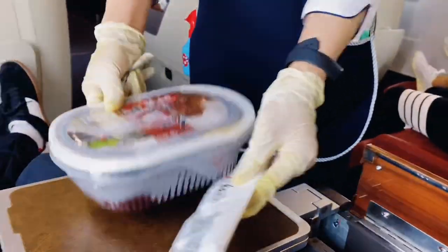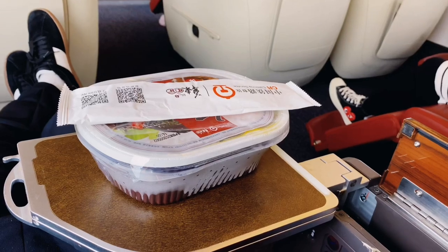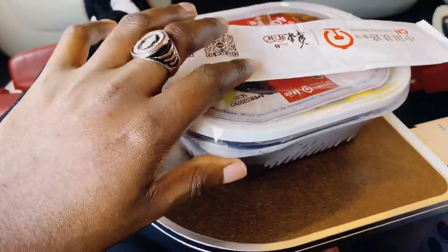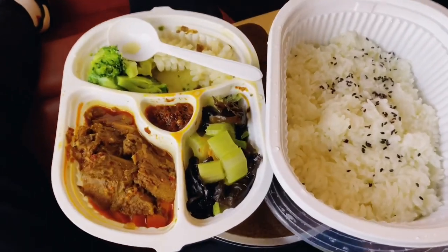If you are hungry on the high-speed train, then you don't have to worry because you can order food right on this high-speed train. So I ordered some rice and chicken — I just ordered some food and that's for 40 yuan. My food is ready — you guys are invited. It's very, very hot!